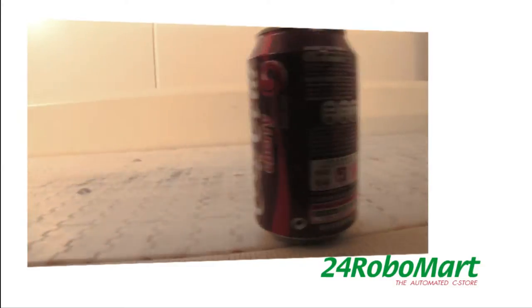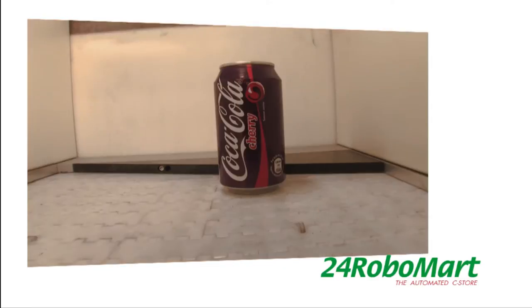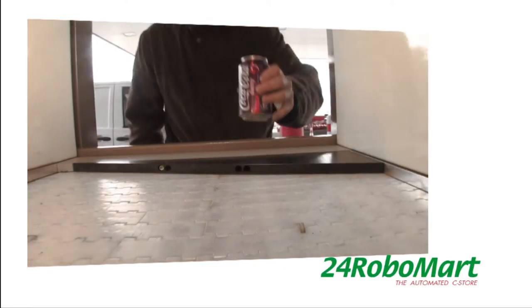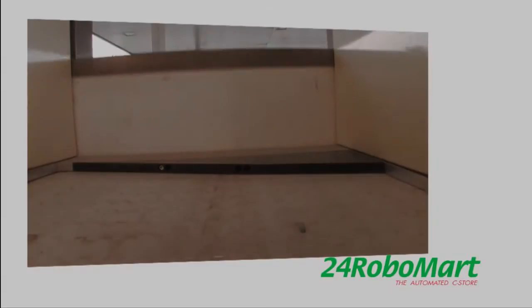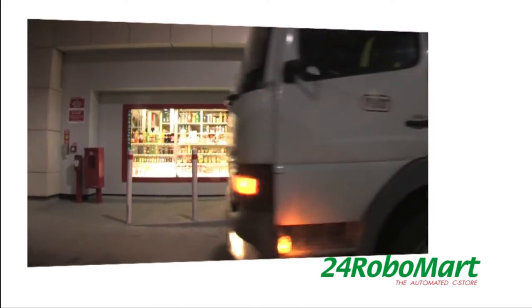The machine can deliver large orders in two steps or more. 24 Robo Mart is designed to make the retailer's job efficient and profitable.